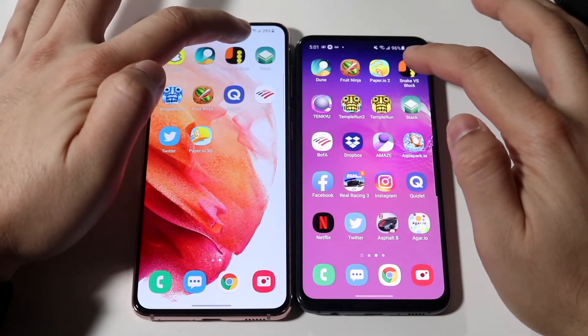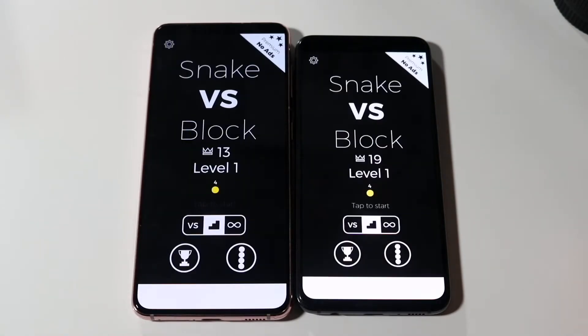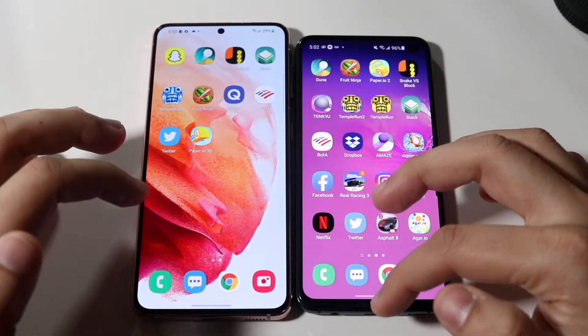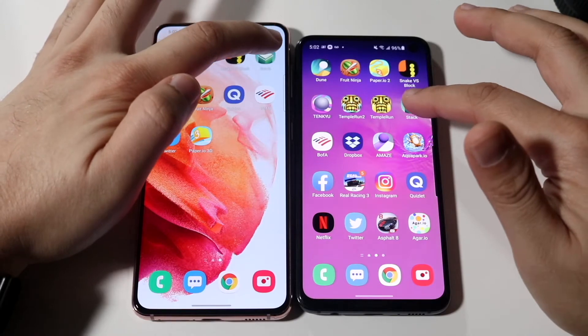Snake vs Blocks: three, two, one — the Galaxy S21 was the faster one, but it then crashed randomly, which was very weird. It totally crashed so we'll just leave that in the test. Stack: three, two, one.